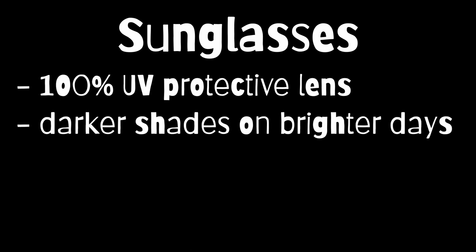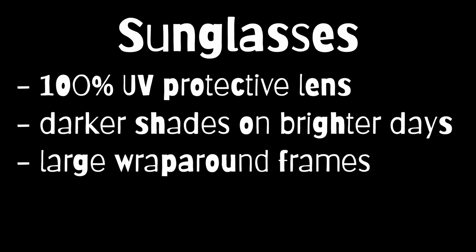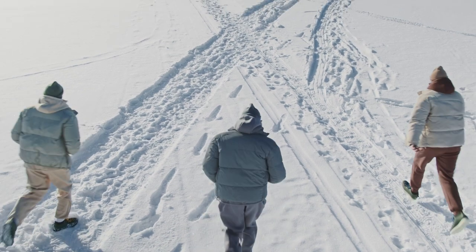So, when choosing sunglasses for both kids and adults, make sure the lens has 100% UV protection. Go for darker shades on brighter days, and choose large wrap-around frames that sit close to your face. Like sunscreen, sunglasses shouldn't just be a summer thing — the sun is present all year round, and sunlight reflecting off snow in winter may be just as damaging as the hot summer sun.